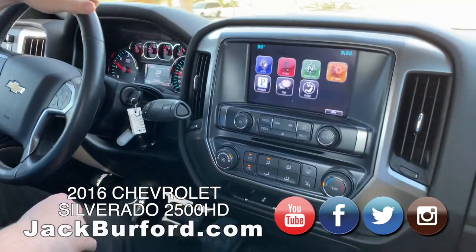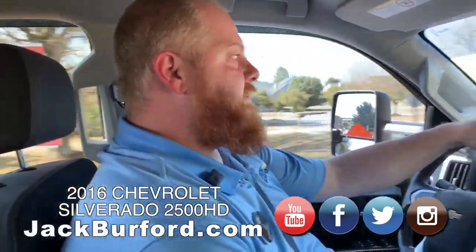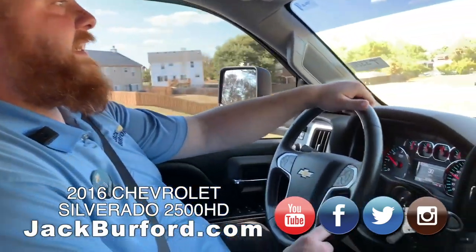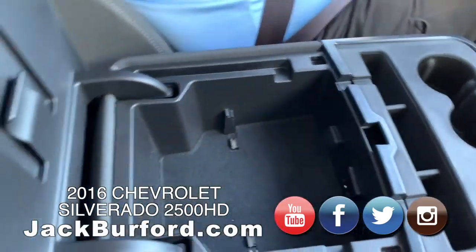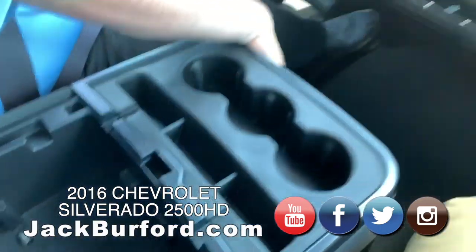This is really nice, Jake. It is a beautiful truck — a 2016. People save a lot of money on this. They can find out how much they save if they just visit our website. It's got storage in here — it's got storage everywhere. Plus this folds up.